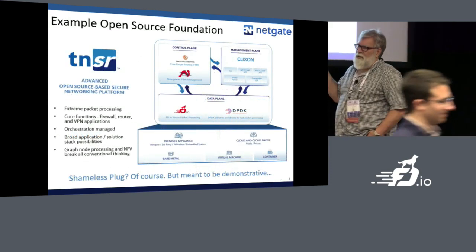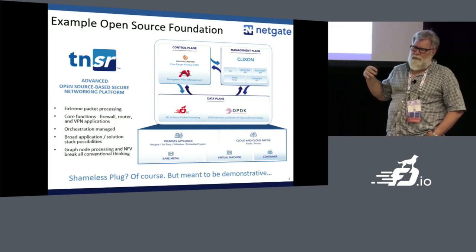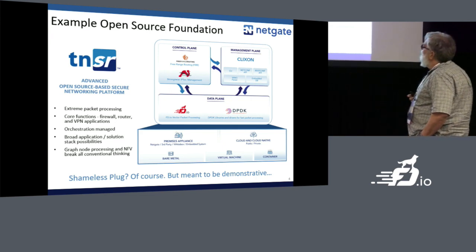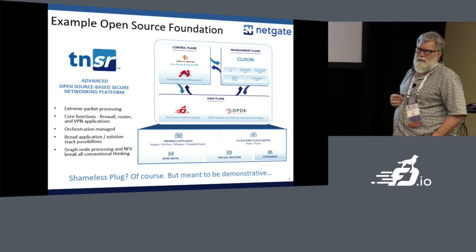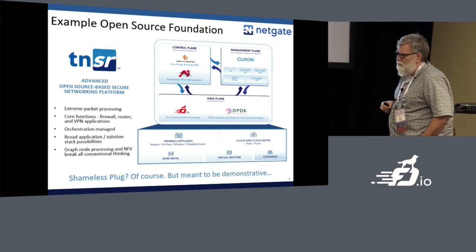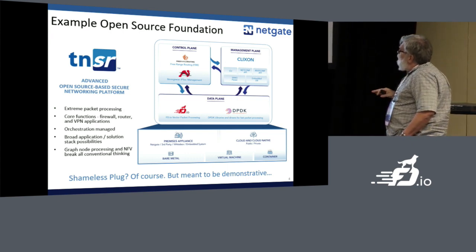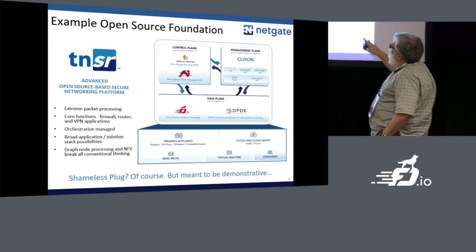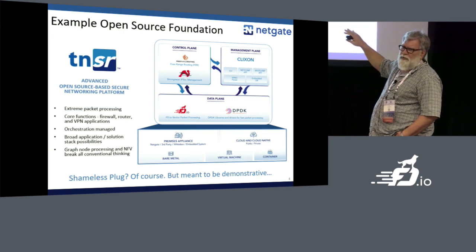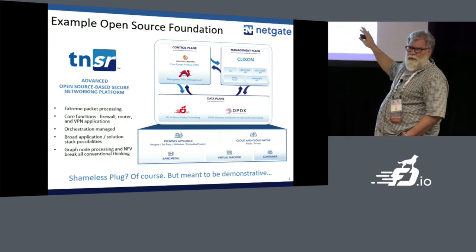As an example, TNSR — pronounced Tensor — is a way to sniff out all the physics and mathematics majors in the audience. Tensor because it's made out of vectors. My wife named it, and our son's a physics major, so it's great being the dumbest person in the house — it's me and the dogs. Typically in Tensor there's a control plane set of applications; examples are StrongSwan and FRR. Does everybody know what those are?